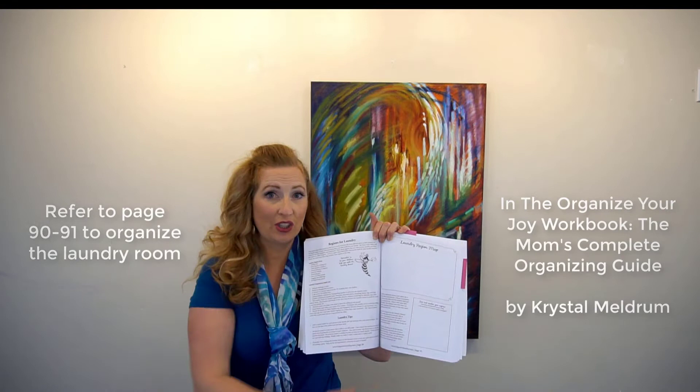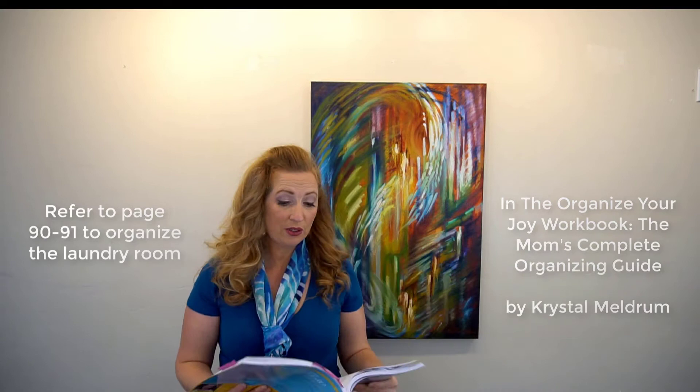In the Organizer Joy workbook, pages 90 and 91 tell you how to streamline your laundry and make it an efficient system. So read those pages and I'll also share a bunch of tips. The laundry room is an amazing room to help build your children — they need to move mountains in their life, and you have a mountain for them to move, which is your laundry.